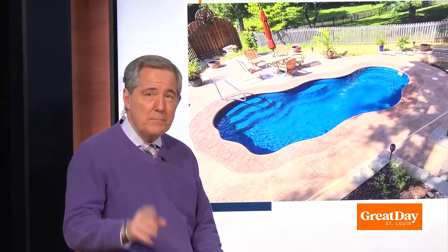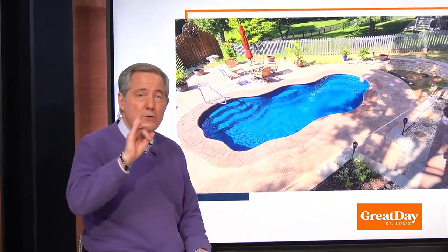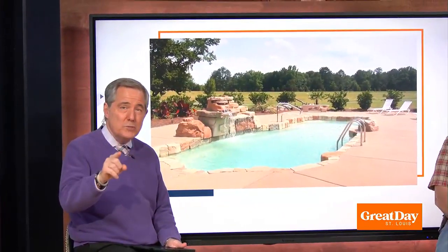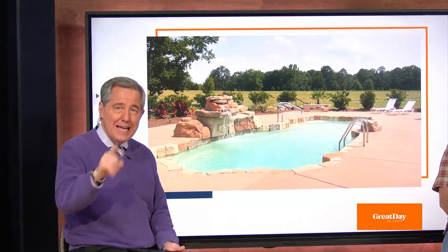How beautiful is that? Pools — we love them. We all want one. Everybody wants one. But the thought of moving to a new home that already has a pool can be a little daunting. But what if you could create your dream home that includes a pool without leaving the home that you're in?